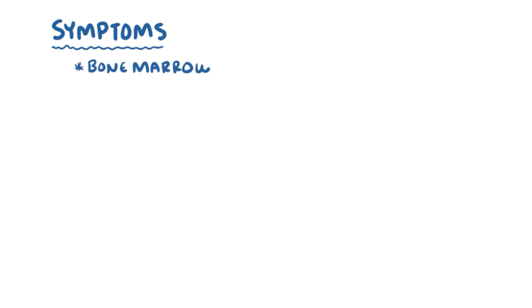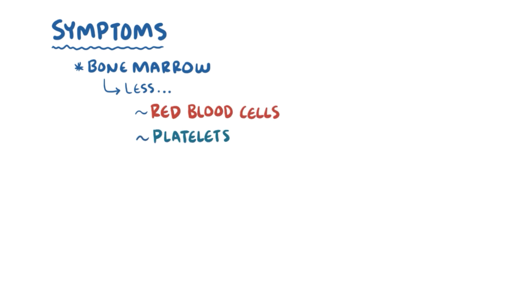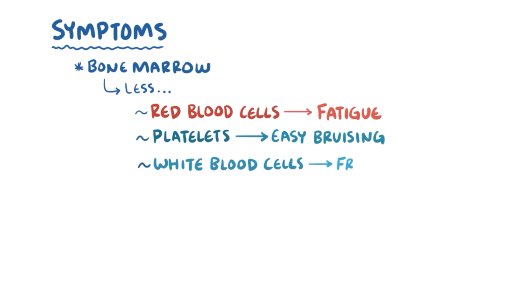Neuroblastoma that invades the bone marrow can also affect the marrow's ability to make healthy red blood cells, platelets, and white blood cells, leading to fatigue, easy bruising, and frequent infections.